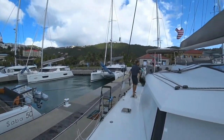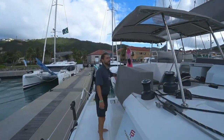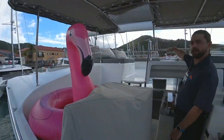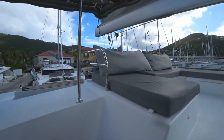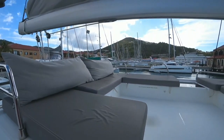Here we have Mr. Flamingo — he's driving the boat. It's just another floaty that we have, some fun things. Bikini lounge up top is a great place to sit while we're sailing. This is where you get all the breeze, where you see all the views, and hopefully catch some dolphins as they're coming by.